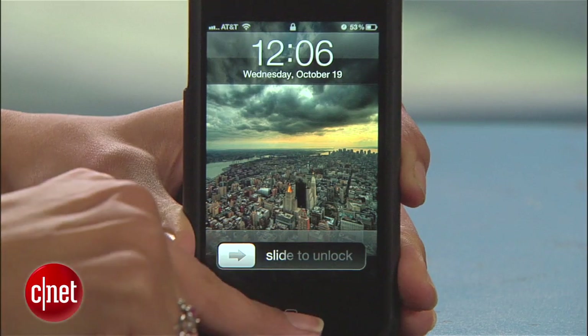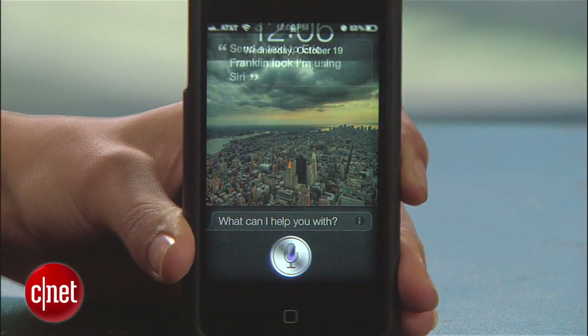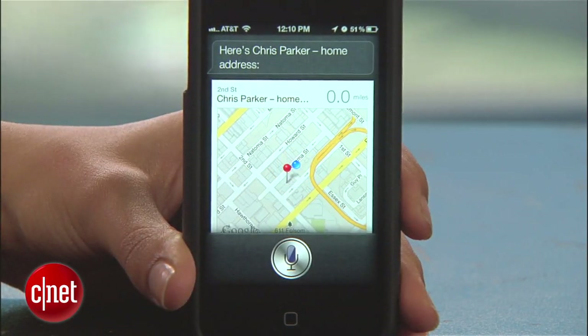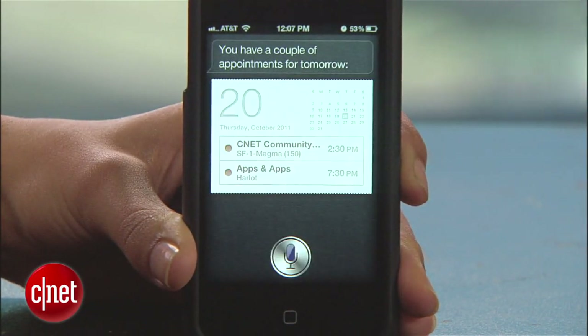Hey everyone, I'm Sharon Vaknin for CNET, and today we found a pretty bad security flaw in Siri on the iPhone 4S. If your phone ever gets in the wrong hands, anyone can activate Siri even if your phone is locked with a passcode. All you have to do is long press the home button and Siri pops right up. From there, they can send a text, ask for your friends' phone numbers, find out what your address is, and Siri will even display events on your calendar.